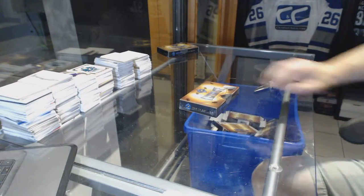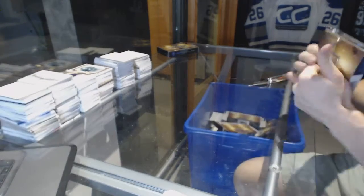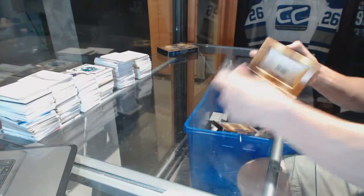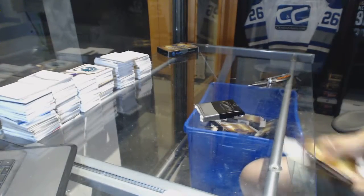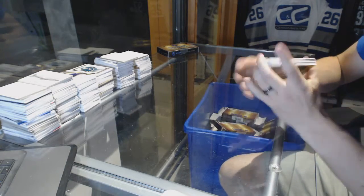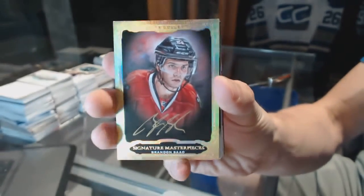Here we go — Dennis 665's two-box break, 2015-16 Upper Deck Ultimate. That's a neat way to start. We've got a Signature Masterpieces of Brandon Sod.